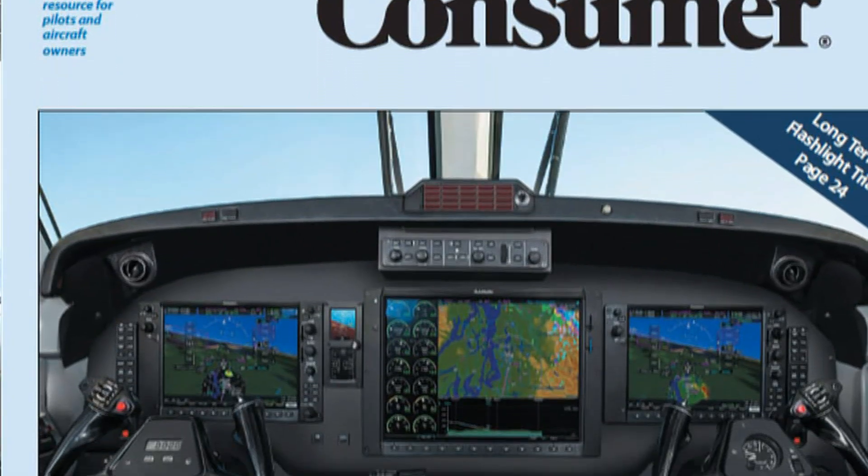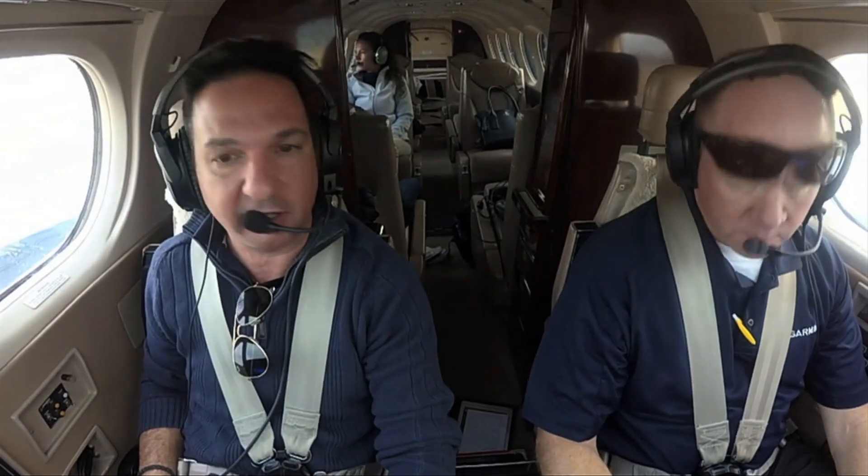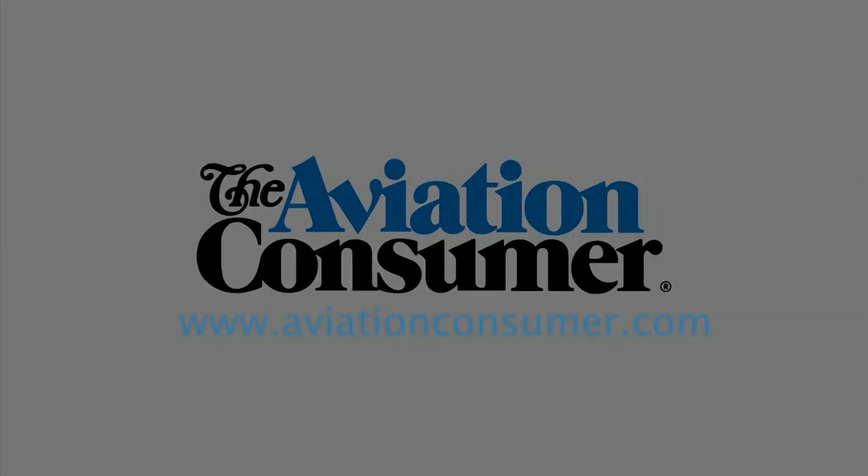A full report on the G1000 NXI will appear in an upcoming issue of Aviation Consumer Magazine. Reporting for Aviation Consumer, Larry Anguilsono thanks Scott Frye at Garmin, who thanks Larry for flying with them today.